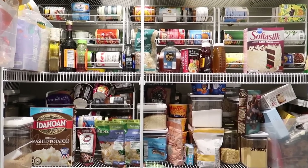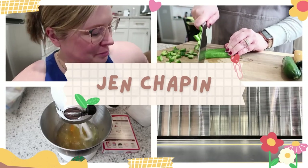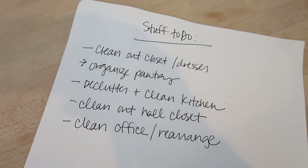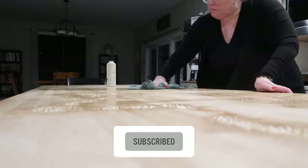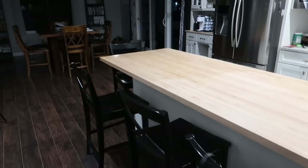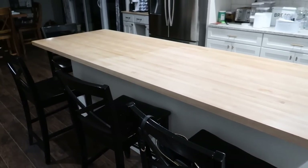Hey guys, welcome to my very messy pantry. Today we're cleaning out and organizing this hot mess. Going into 2023, I have a list of things in my house that I'm looking to organize and declutter because I just have too much crap. I've decided that I need to get rid of 50% of my stuff. This weekend I decided to tackle my pantry organization because it has been a hot mess for a while and something needs to be done about it. My first order of business was to clean off my island so I'd have a place to put all this crap as I'm organizing it.